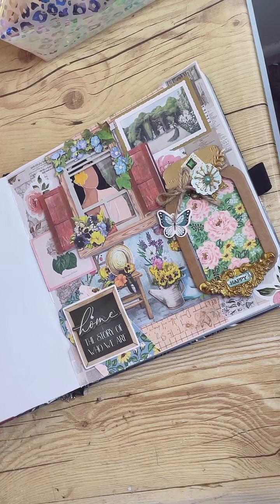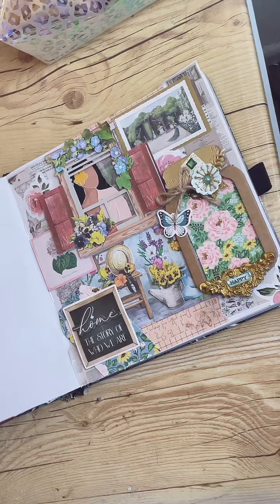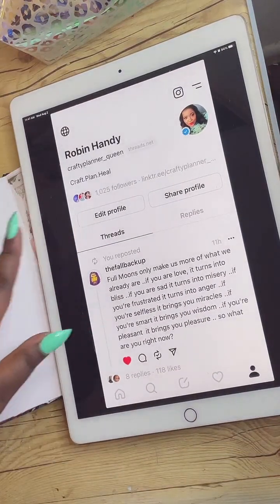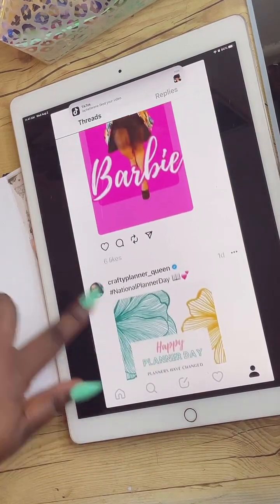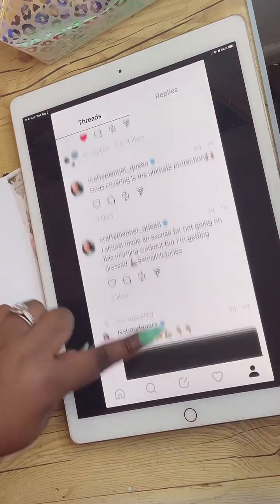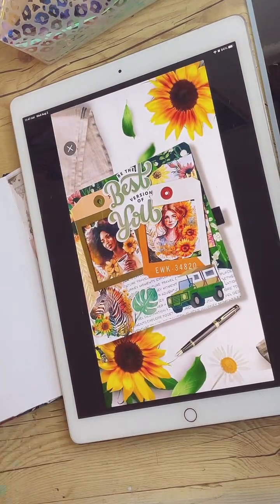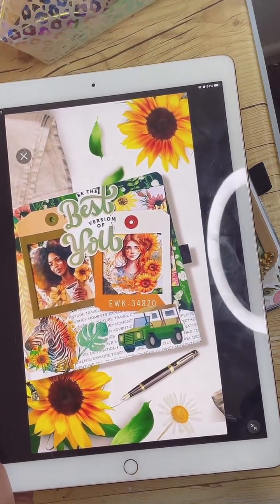I'll also post it on threads — are you guys on threads? I'm living for threads. I never ever was a Twitter girl, I just could not get with Twitter. But threads, I'm all about threads. Somebody wants to join the live — I don't know what that means, I think people be playing so I don't let them join. But it looks very much like Twitter but it's different — it's just threads and you can just talk all day. Oh, there's the flat lay — I wanted to show you guys. Look how that turned out when I edited and put it in the flat lay. Isn't that gorgeous? OMG, that was so pretty.